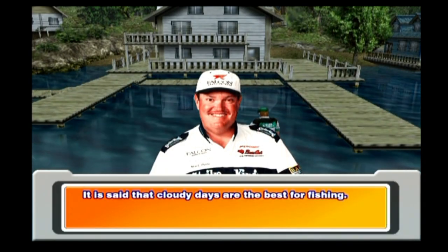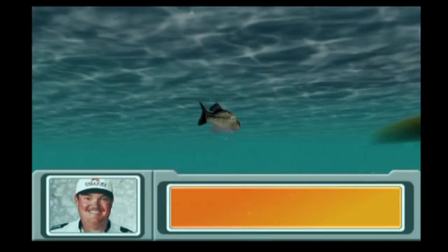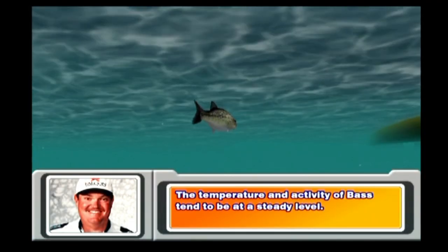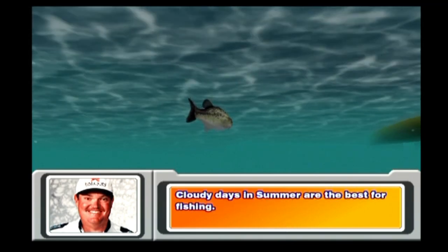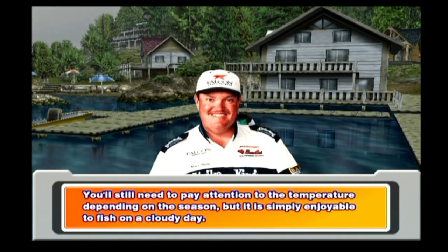It's said that cloudy days are the best for fishing. The temperature and activity of bass tend to be at a steady level. Cloudy days in summer are the best for fishing. You'll still need to pay attention to the temperature depending on the season.